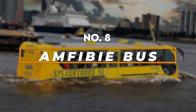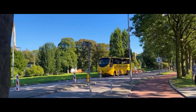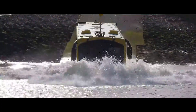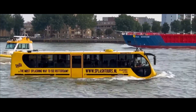Number eight: the Amphibibus. Imagine a classic city bus with a hidden secret — the Amphibibus defies expectations. This incredible machine isn't limited to roads; it's designed for amphibious adventures. It features robust wheels for navigating streets, a watertight hull for buoyancy, and a powerful propeller for navigating rivers and lakes.